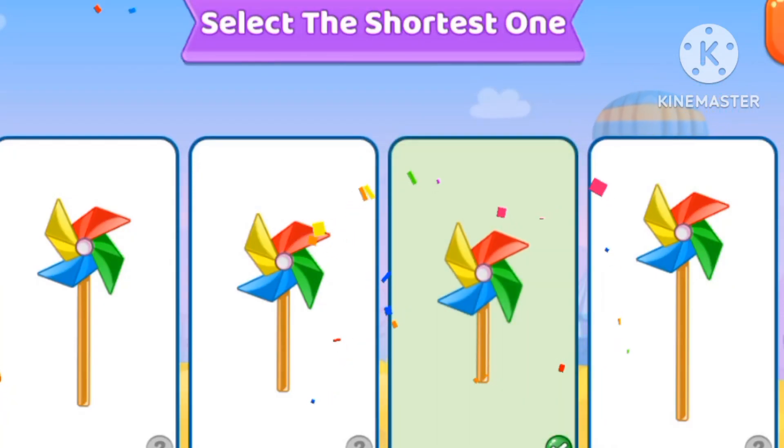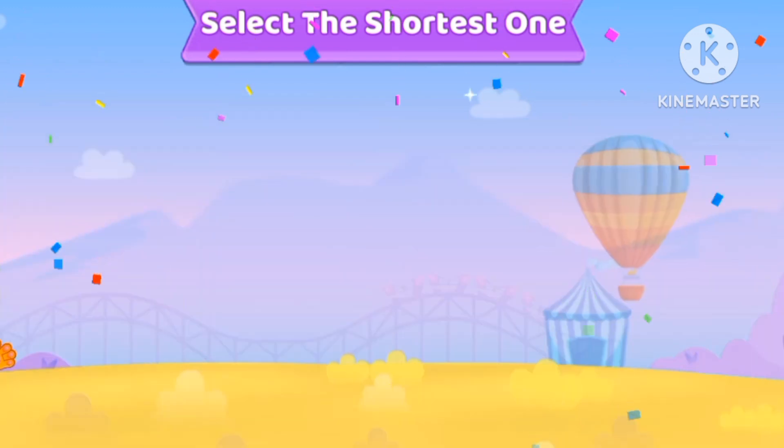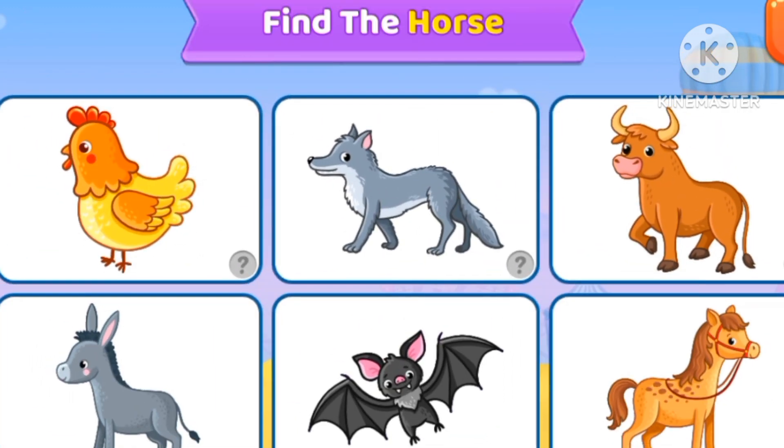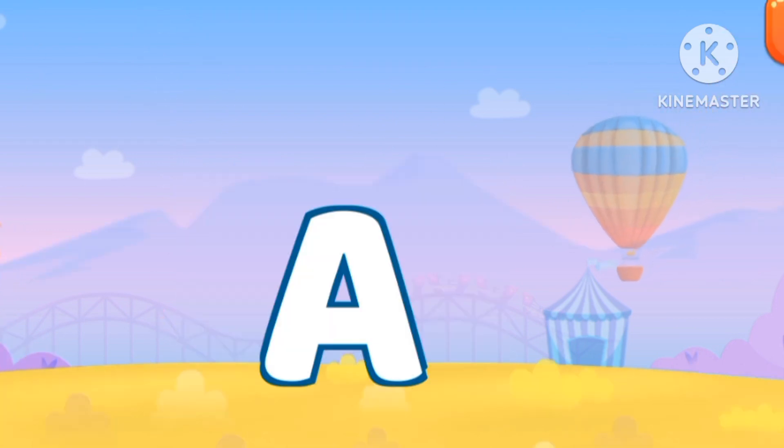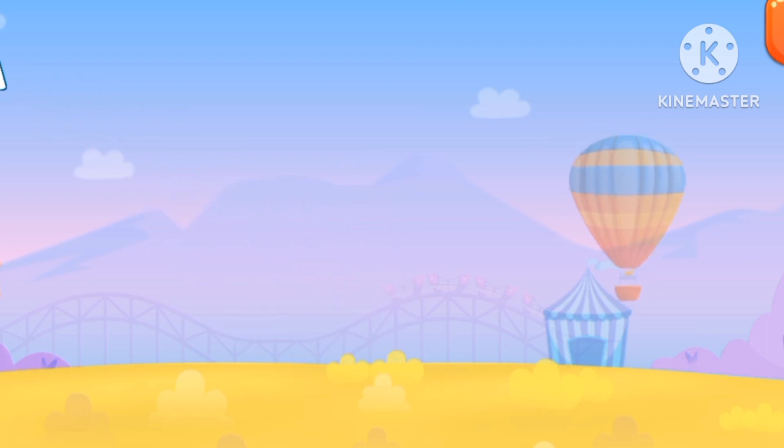Let's choose the shortest one. Let's find a horse. Let's find the letter A.